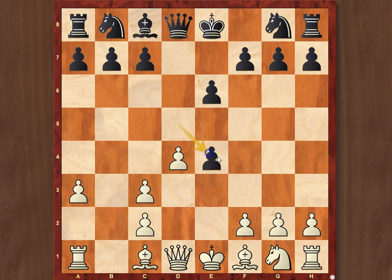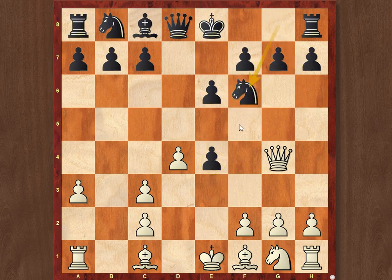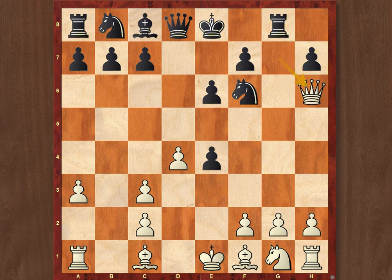After Bxc3, bxc3, d4 — this is considered to be more or less forced — White goes Qg4, and after Nf6, because otherwise White will just pick the pawn on e4 or the pawn on g7, Nf6, Qg7, Rg8, Qh6 — we get the following position, which arises more or less by force. Black might play pawn to c5. It's a very typical position of this line.